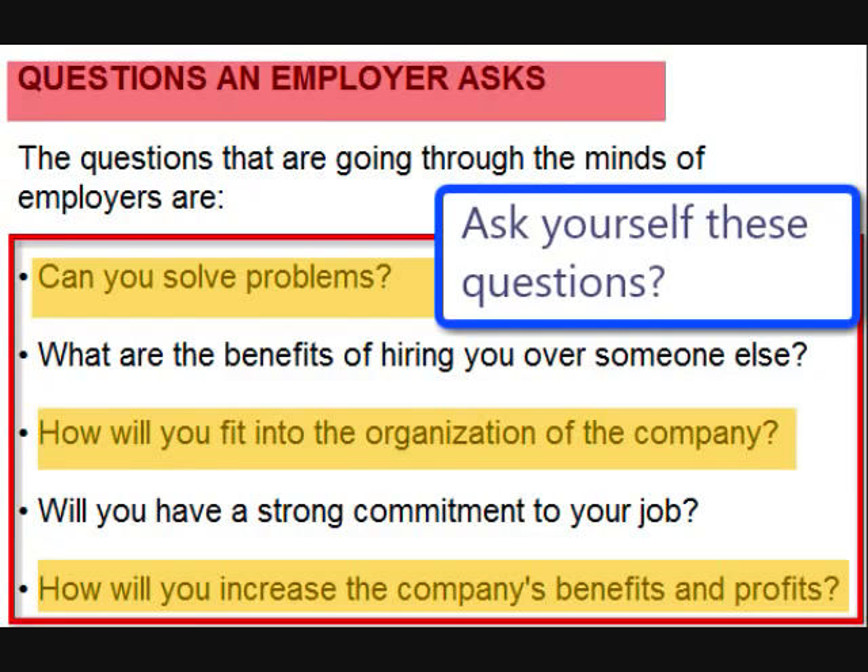Before you start your resume, ask yourself the following questions: Are you a good problem solver? Why would a company hire you? Will you be committed to the company position? Think about how you can increase the company's bottom line. Put yourself in the shoes of the employer — would you want to hire you? These are all things that you must think about before writing your resume.